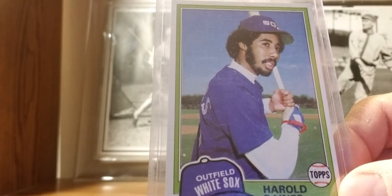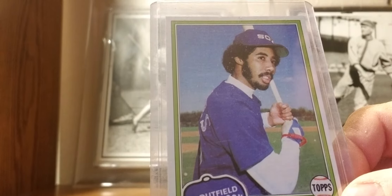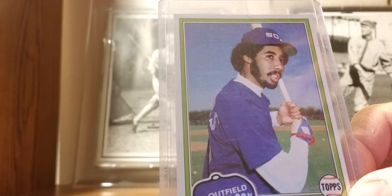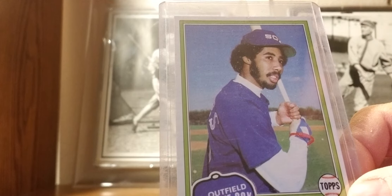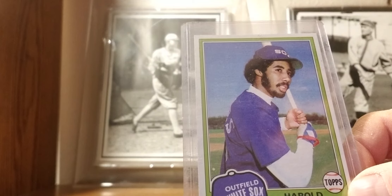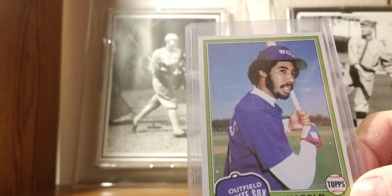1981 Topps: Harold Baines — up for the Hall of Fame. I love Baines; one of the few White Sox players I actually rooted for growing up. I think he's going to fall short, but he's the player closest to Hall of Fame status among those on the Veterans Ballot.